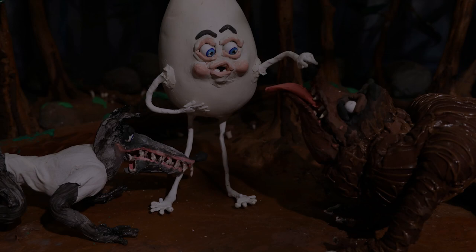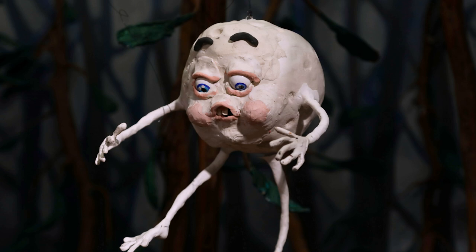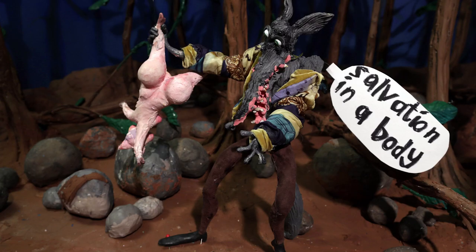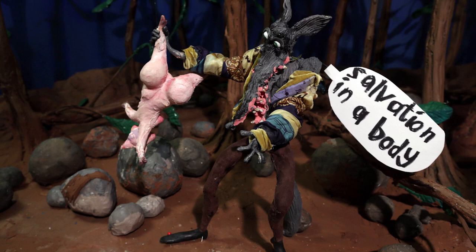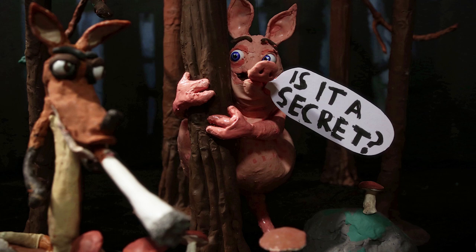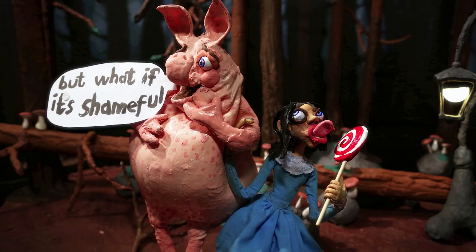I started doing animation and stop motion at the Art Academy in Sweden. I build up scenarios, sets, environments — a forest or a house — and I make the puppets in metal, and on top of that a material like clay that gets hard. On top of that I have a soft plasticine for all the joints and the soft moving parts.